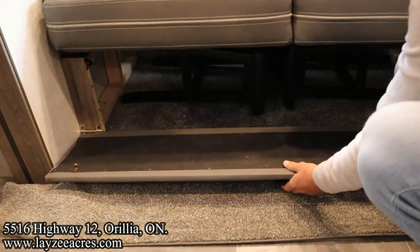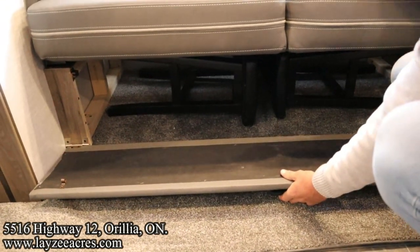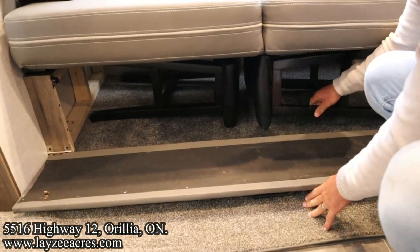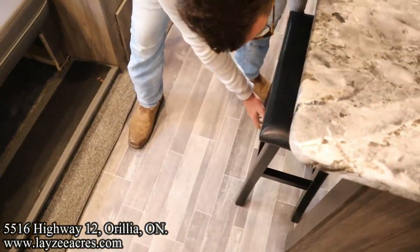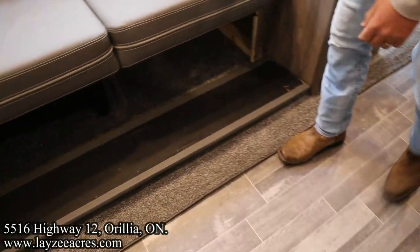Pop this down — there are stools stored in there! Two stools. That's awesome. Fantastic.